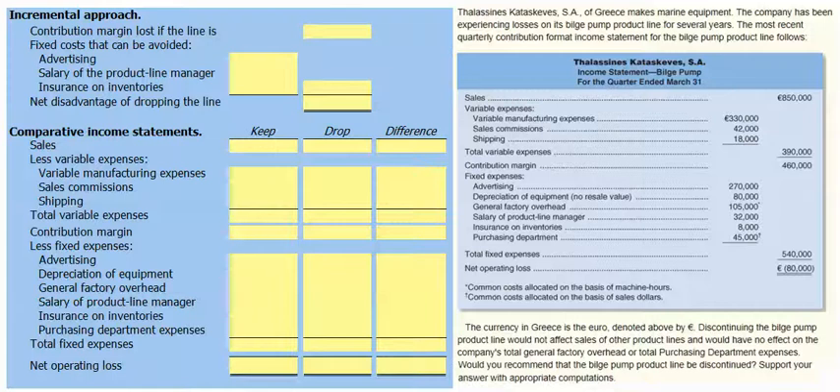Let's go ahead and solve this by using an incremental approach and then a comparative income statements approach. If we drop the bilge pump line, we will lose our €460,000 contribution margin provided by the bilge pumps.